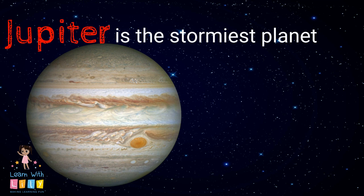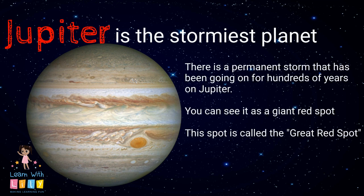Jupiter is the stormiest planet in our solar system. In fact, there's been a storm that's been going on for hundreds of years on Jupiter. You can see it as a giant red spot — that's why it's called the Great Red Spot.